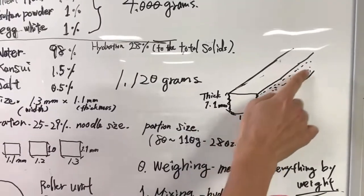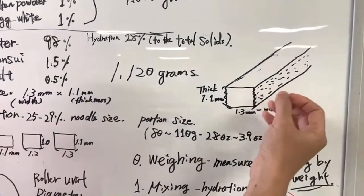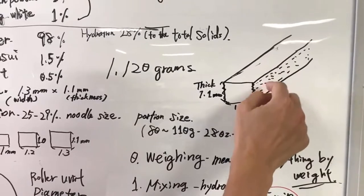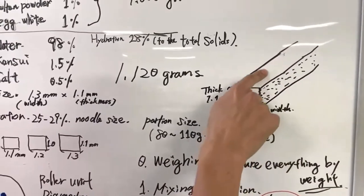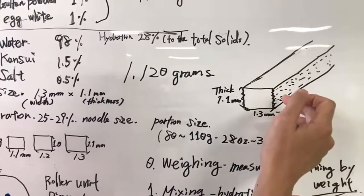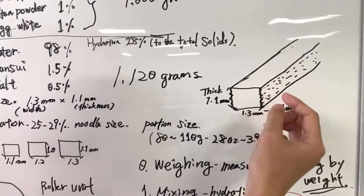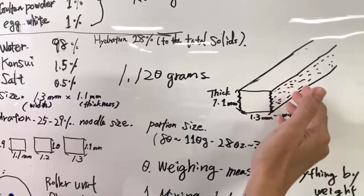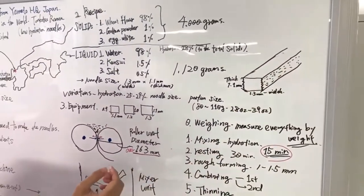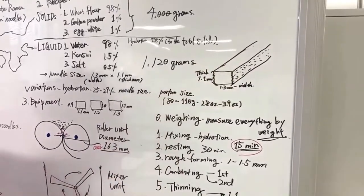So this side of the noodle strand is where it's slit by the cutter, so the surface is pretty rough. The other side is pretty smooth — that's where the boiling water is absorbed as the noodle cooks in hot soup. That's the basic dimension of the noodle strand.